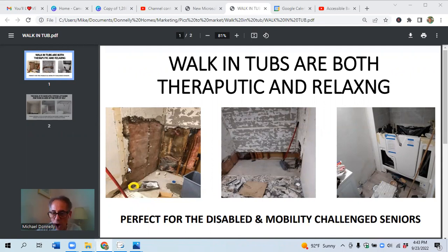What we do is we tear out the walls, we put backer material behind the walls, and we then install the basic tub.